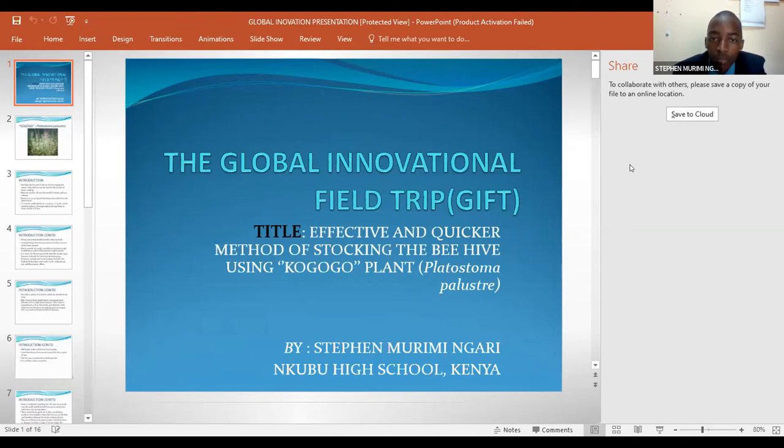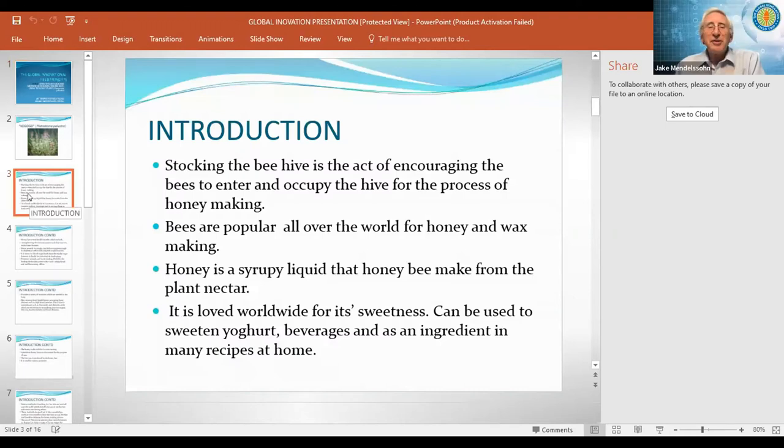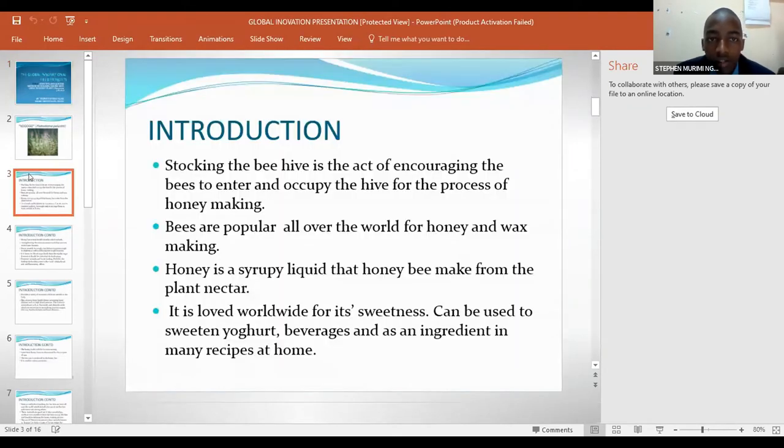I'm Stephen Morey Mingari from Ngobu High School, Kenya. The introduction of this presentation is that it is the effective and quicker method of stocking the beehive using Cogogo plant known as Platostoma periustere. The stocking of the beehive is the act of encouraging the bees to enter and occupy the hive for the process of honey making.